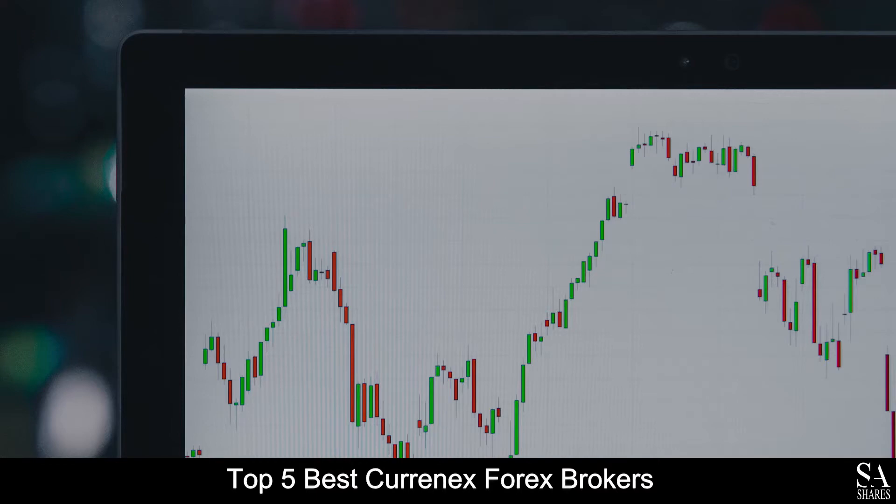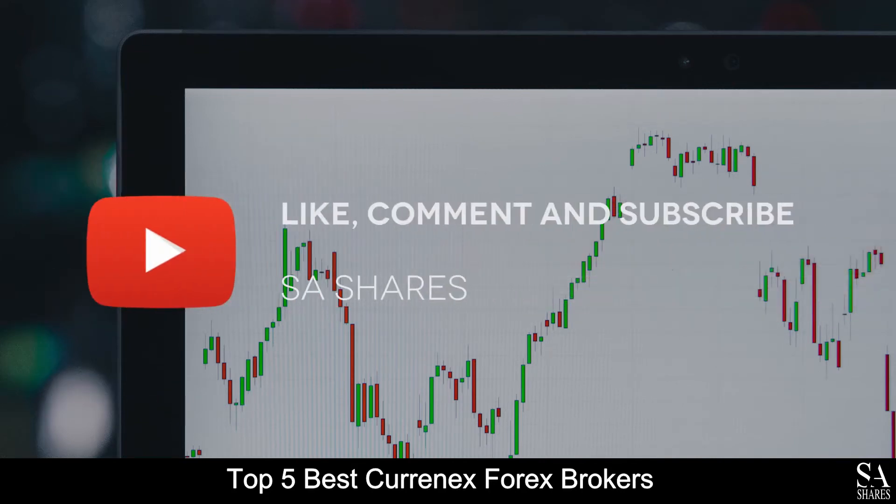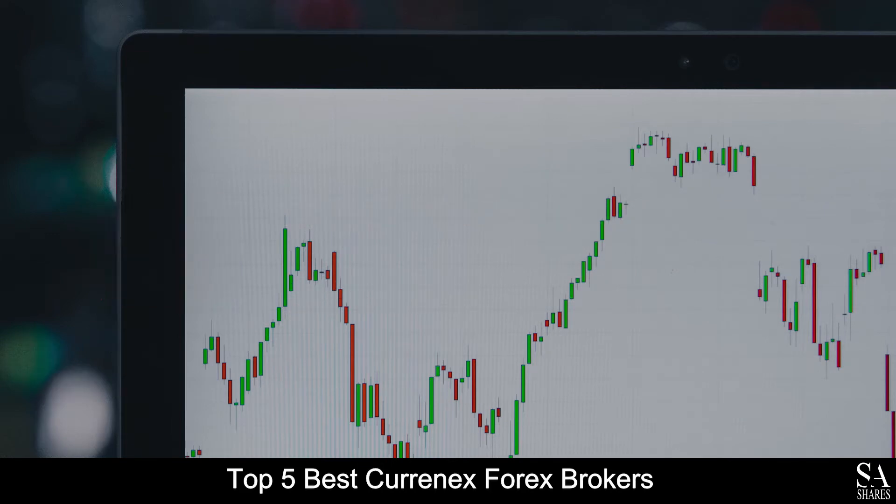Hi, this is Jason from SAShares and today we will be going through the top 5 best Currenex Forex Brokers. Be sure to like, comment and subscribe if you enjoy this video. Let's get into it.